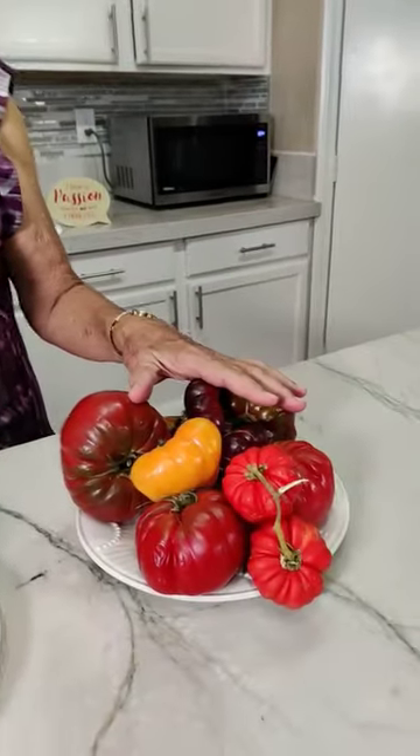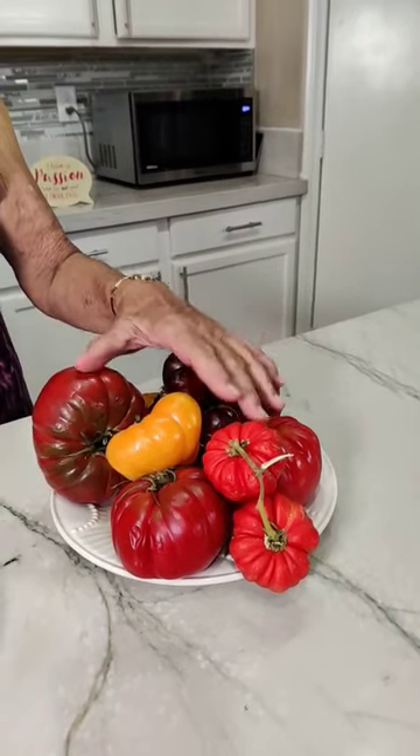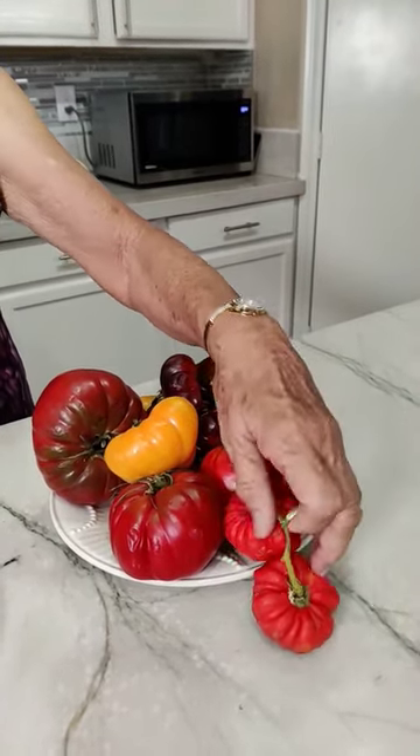These are also heirloom tomatoes. They come in all different colors, shapes, and sizes, and you can see they have all these ridges.